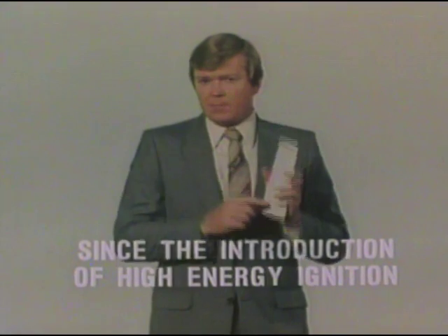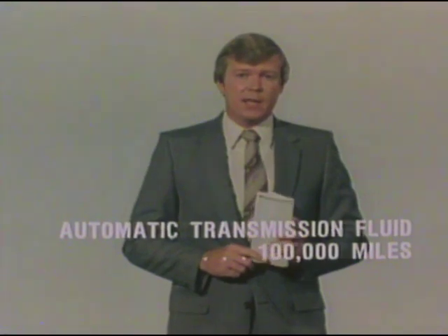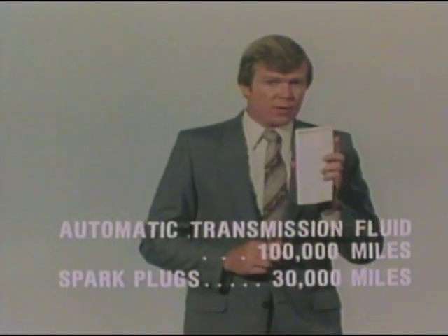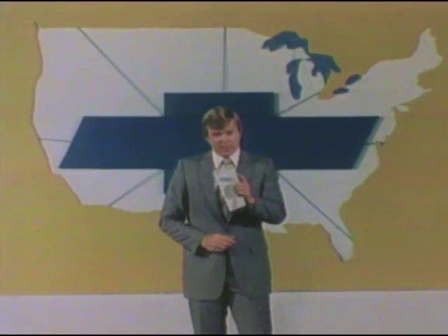Extended maintenance intervals can save you time and money — like automatic transmission fluid that need only be changed every 100,000 miles, and spark plug changes up to 30,000 miles. That's another way Chevrolet adds to Monte Carlo's operating economy. Keep in mind the added benefit of having your new Monte Carlo serviced by a nationwide network of Chevrolet dealers — wherever you travel, you're never too far from Chevrolet.